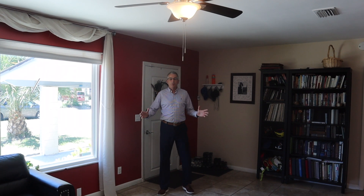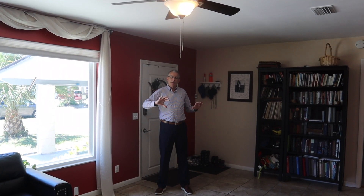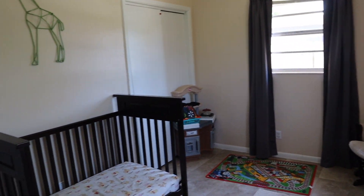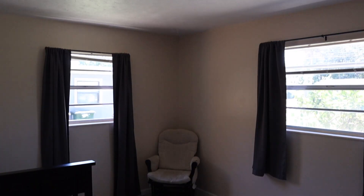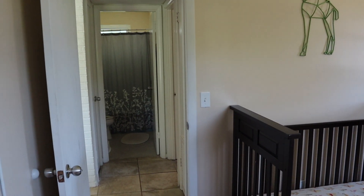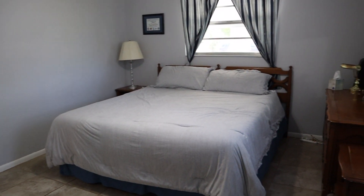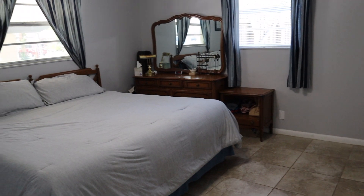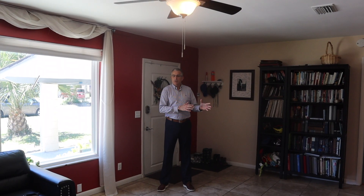Right as you enter the home, you walk right into the great room. This is a split-bedroom floor plan — two bedrooms on one side, and the Master Suite on the other side, right off the kitchen.